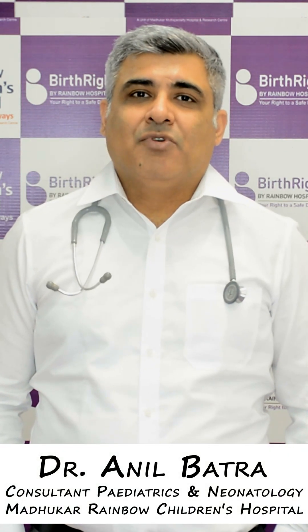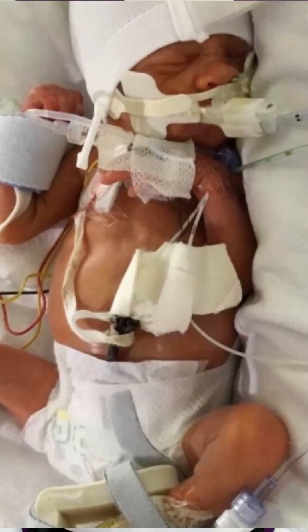Especially those babies who are born 2 months prior to their time, or the babies who are born less than 1 kg — their skins are very delicate, they are not able to hold the water, so lots of water loss is there.